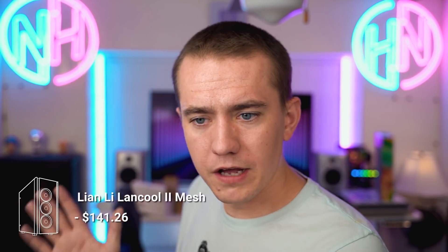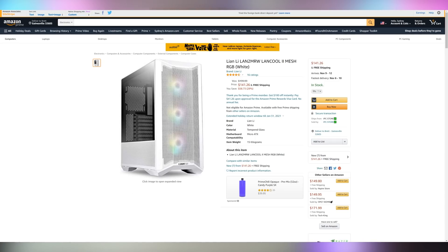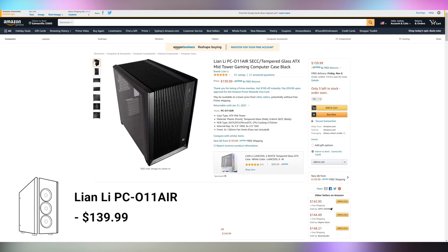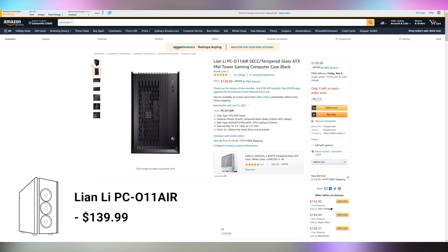For the case, I have a couple of recommendations. The first is the Lian Li Lancool 2 Mesh — we've been using it in our editor's rig for the last several months. It's a good-looking case that houses and shows off your components beautifully, and the mesh gives you all the airflow you need. You could also go with the Phanteks P600S, or the Lian Li PC-O11 Air. A lot of people go with the O11 Dynamic, but the O11 Air gives you better thermals with its airflow cutouts and is slightly cheaper at $140.